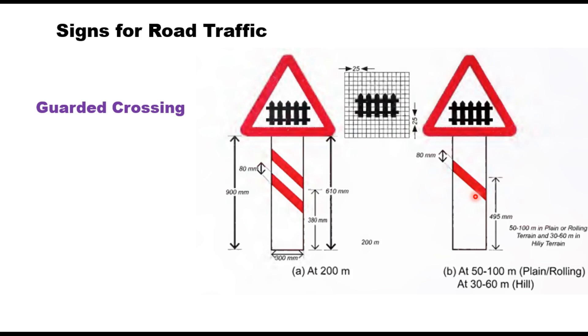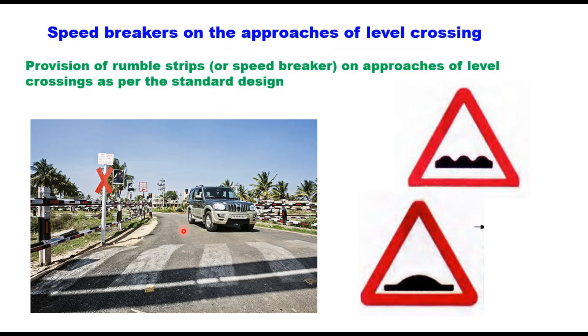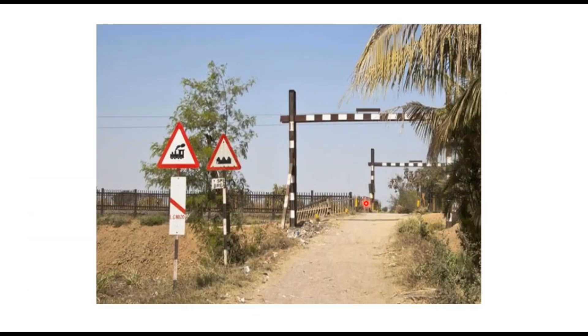These signs inform road users about the presence of a guarded or unguarded level crossing. In addition, speed breakers or rumble strips are provided on the approach to the railway crossing, and users are informed through signs. For unguarded railway crossings, a sign is placed 50 to 100 meters before the level crossing, and a rumble strip sign is also provided.